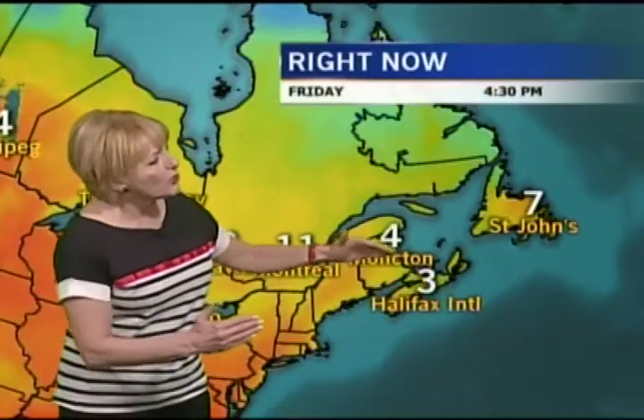Seven degrees in St. John's right now. We have a trough of low pressure moving across the Maritimes, so that's creating some showers in the Charlottetown area right now. Another pocket of low pressure is moving across the Great Lakes — not really creating any real active weather, just some broken cloud cover.